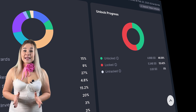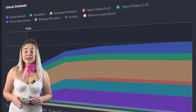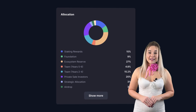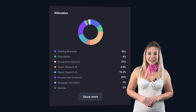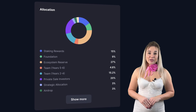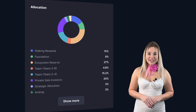The total supply is capped at 10 billion SEI, and almost 40% of tokens have been unlocked, so the circulating supply is around 3.8 billion SEI. The unlocking process is expected to finish in 2033. Looking at token allocation: the largest category at 27% is the ecosystem reserve; next is private sale investors at 20%; the team receives 15.2% vesting over the first four years and 4.8% more in the two following years; 15% goes to staking rewards; 9% for foundation expenses; and strategic allocation, airdrop, and Binance launchpool each receive 3%.